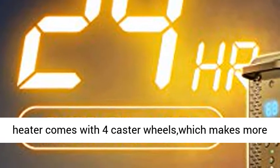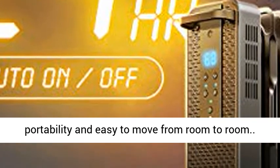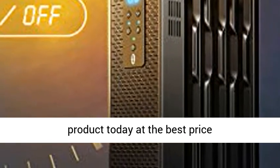Portable for easy movement — the heater comes with 4 caster wheels, which makes it more portable and easy to move from room to room. Click the link in the description to get this product today at the best price.